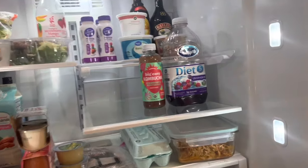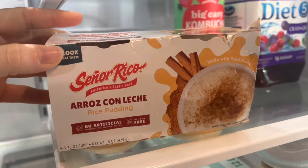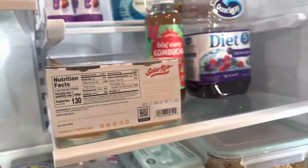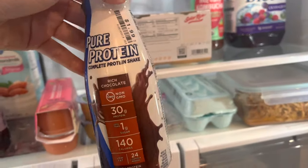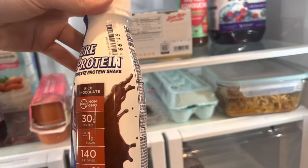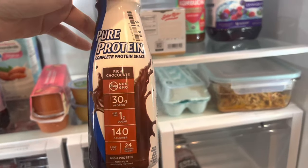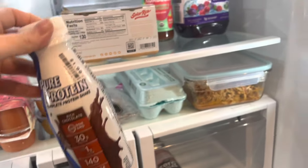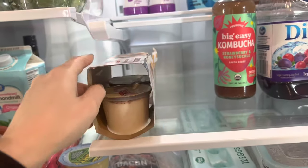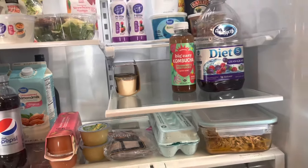For breakfast this morning I had a Señor Rico rice pudding for 130 calories, and I also had a cup of coffee with some Pure Protein in it. I've been using about one third to one half of these per cup of coffee, and I drink two cups of coffee a day, so I get about 30 grams of protein from these per day. Breakfast for me usually just depends on how hungry I am — today I was not super hungry, so that's why I had that.